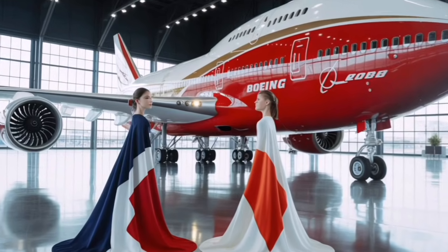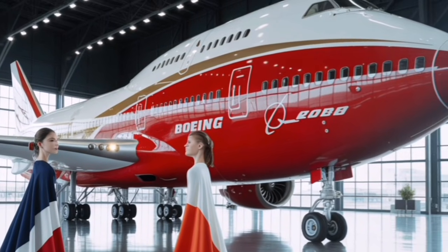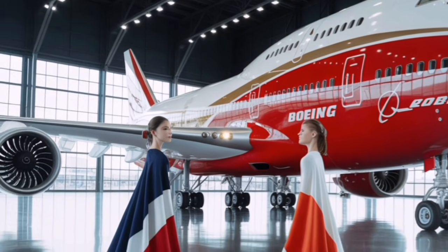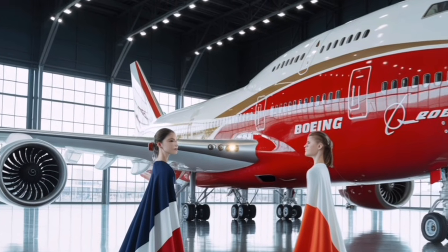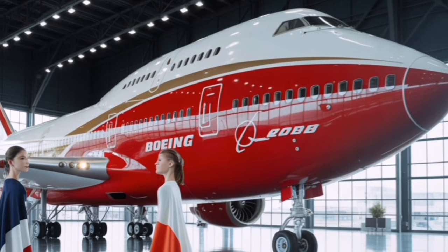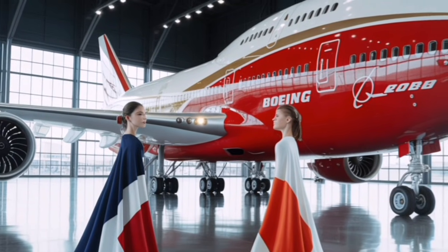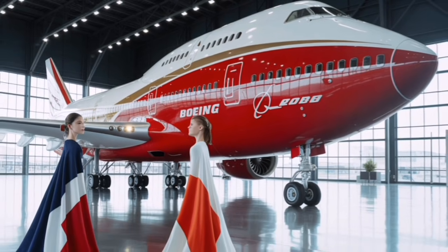Ultimately, the 2026 Boeing 747 stands as a symbol of progress built on tradition. It honors the timeless silhouette and spirit of the aircraft that connected the world, while transforming it for a new era of efficiency, safety, and sustainability. This concept isn't just about nostalgia — it's about demonstrating how innovation can keep even the most legendary designs relevant in the modern world, reminding us that ambition, scale, and elegance still have a place in the skies.